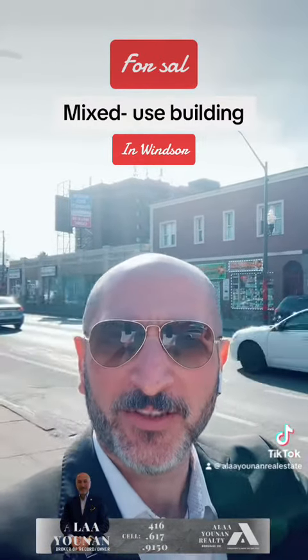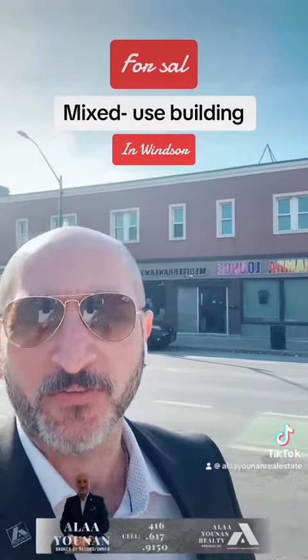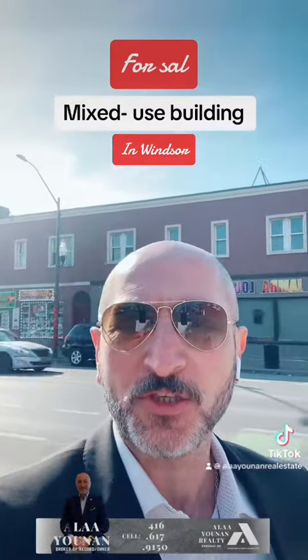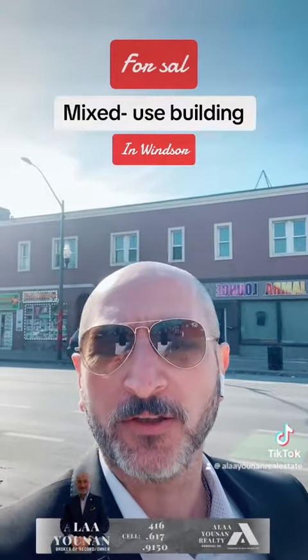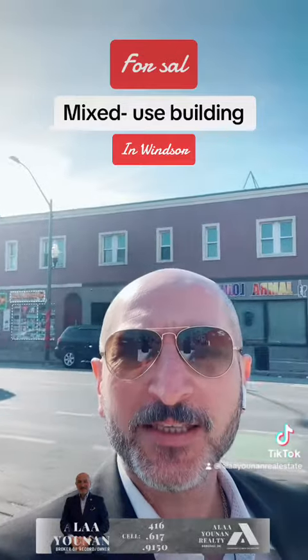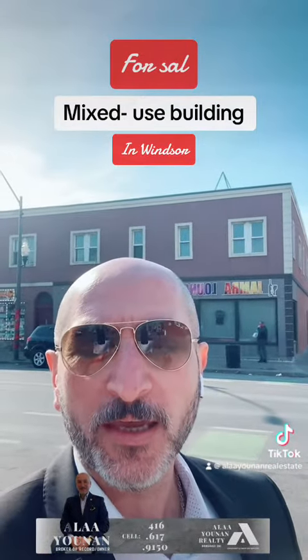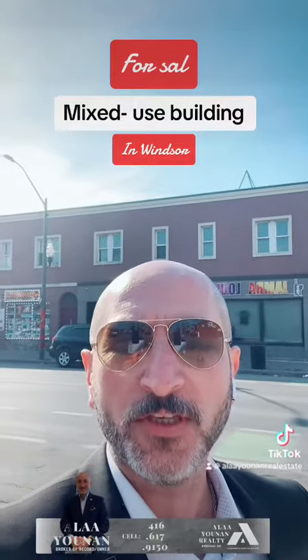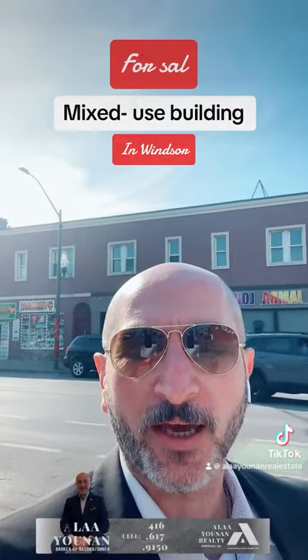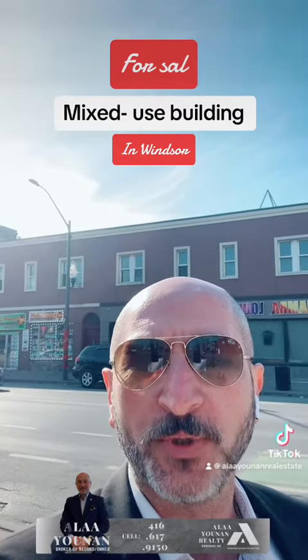679 Wyandotte Street in Windsor is a prime investment for those seeking a diversified portfolio. This mixed-use building offers a perfect blend of commercial and residential units, featuring six residential units and three retail spaces encompassing a convenience store, restaurant, and mechanic shop. This property caters to a wide range of businesses.